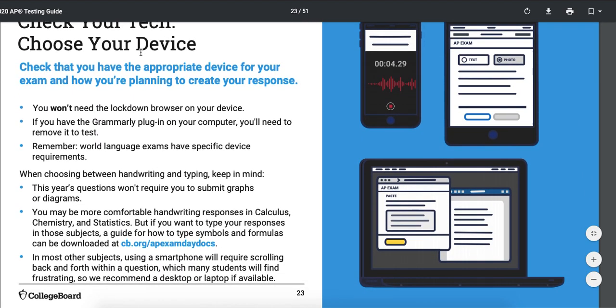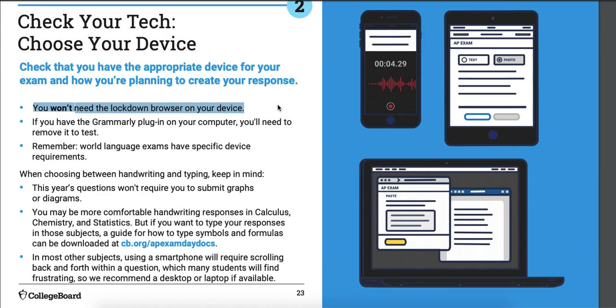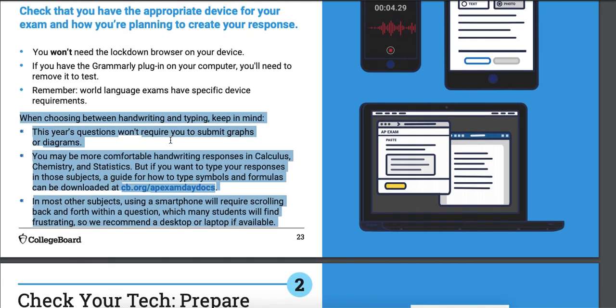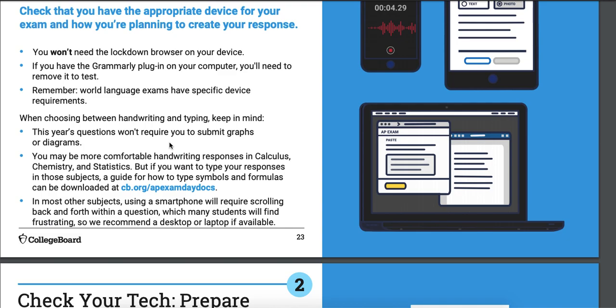Check your technology — make sure everything works. You do not need the lockdown browser on your device. You guys don't have the ability to install that on your school Chromebooks. Now, if you have Grammarly installed, you have to disable it just for the test — you can put it back on when you're done. But you cannot have it running during the test. College Board will invalidate your score and give you a zero.